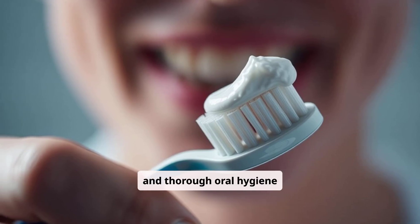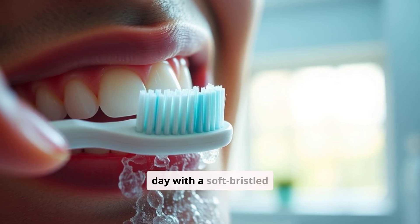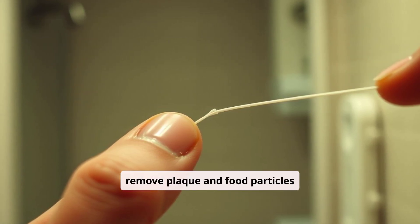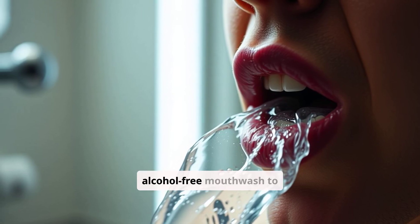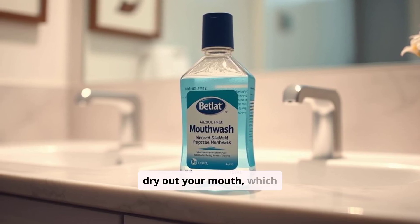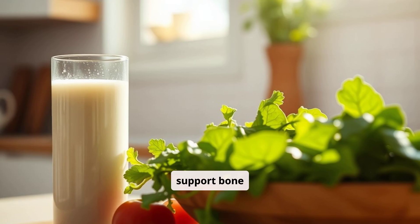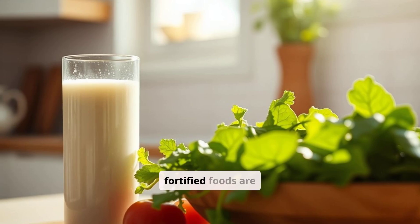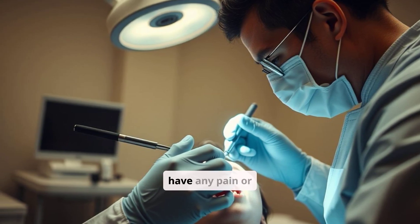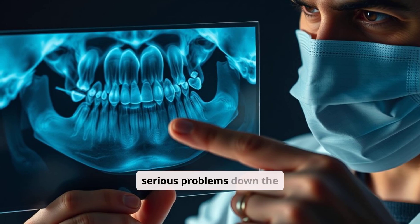Maintaining a consistent and thorough oral hygiene routine is essential for preventing bone loss. Brush your teeth twice a day with a soft-bristled brush and fluoride toothpaste. Floss or use interdental brushes every night to remove plaque and food particles. Rinse with an alcohol-free mouthwash to kill bacteria — alcohol-free formulas are less likely to dry out your mouth, which can contribute to bacterial growth. Eat a diet rich in calcium from dairy products, leafy greens, and fortified foods. Visit your dentist every six months for checkups and cleanings, as early detection and treatment of gum disease and bone loss can prevent more serious problems.